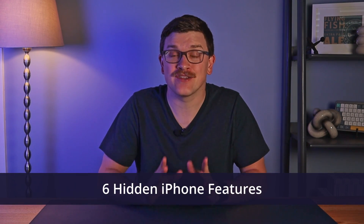Every year, Apple releases new features for iPhones. Many of them are big, flashy updates or things that you can't possibly miss. Others are small, hidden in the background, or even hidden in plain sight. Here are six of them that I think you should know.